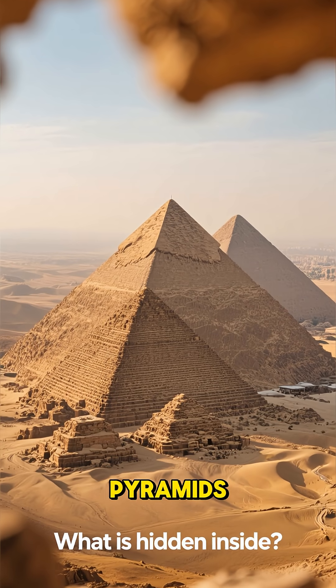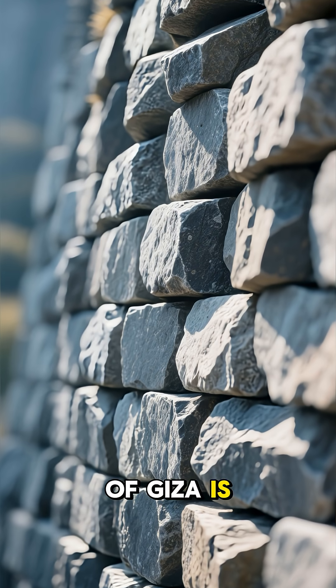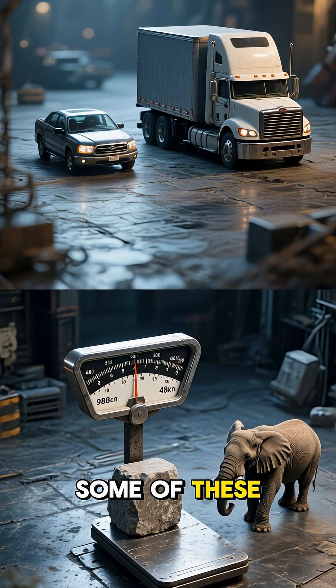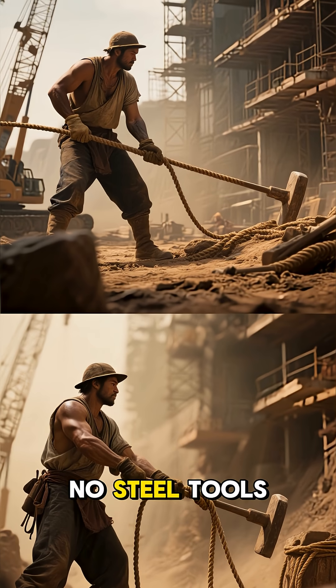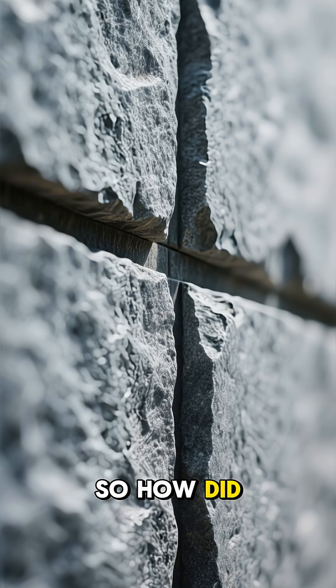We all know who built the pyramids, but do we know how? The Great Pyramid of Giza is an absolute monster, made of over 2.3 million stone blocks. Some of these blocks weigh up to 80 tons. Think about that for a second. This was a time with no cranes, no steel tools, and definitely no modern machinery. So how did they do it?